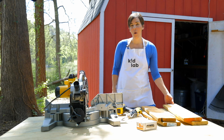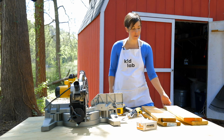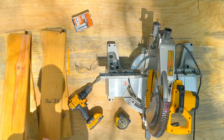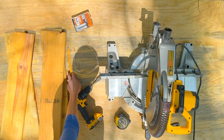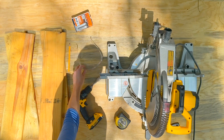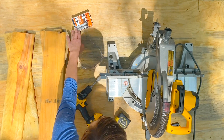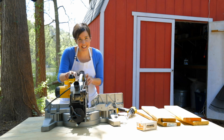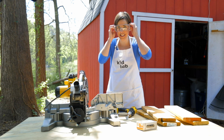For our Wonder Worm compost tower, we're going to use scrap wood. This needs to be untreated wood. You'll need a pencil, some safety gear, some screws, an electric screwdriver, a tape measure, and a saw. Make sure you're wearing your protective gear.